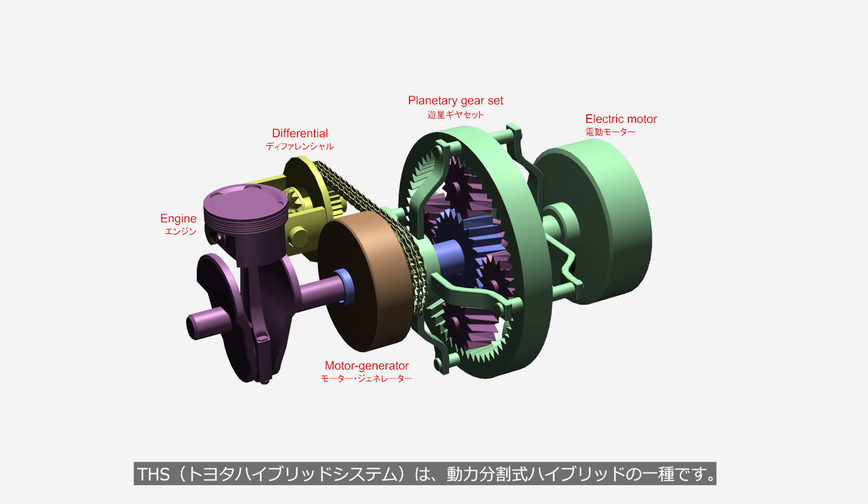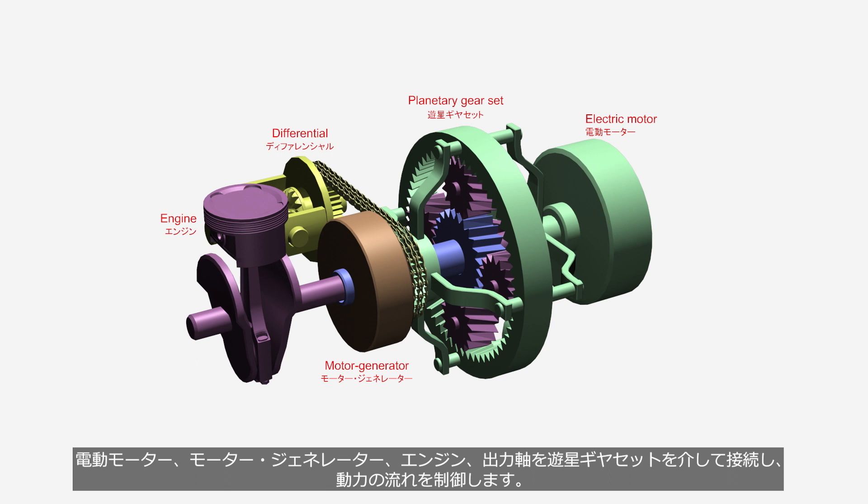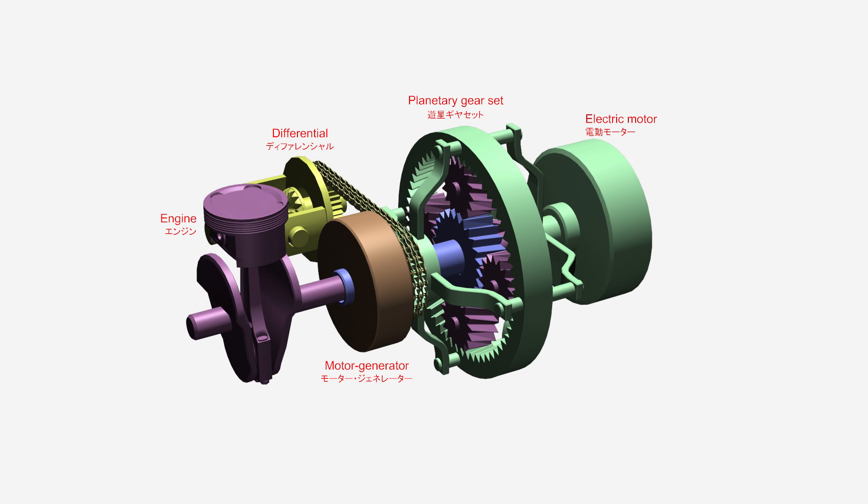THS, the Toyota hybrid system, is a type of power split hybrid system. An electric motor, a motor generator, an engine, and an output gear are interconnected through a planetary gear set to control the power flow. To understand THS, it is necessary to first comprehend the mechanism of planetary gears. If you are familiar with planetary gears, please use the seek bar to skip this chapter.